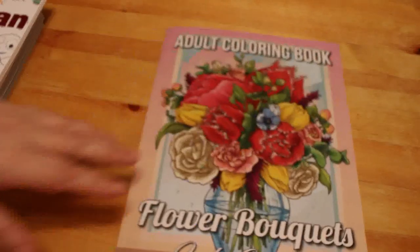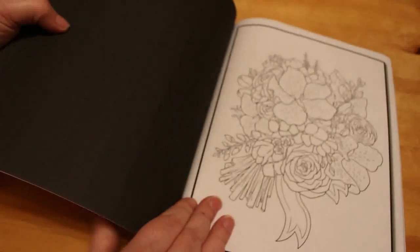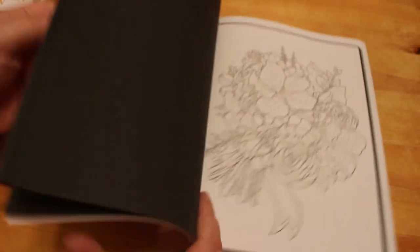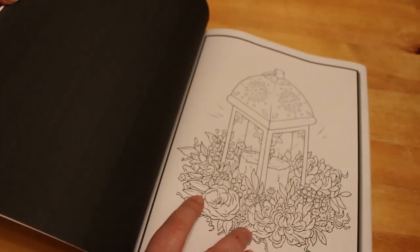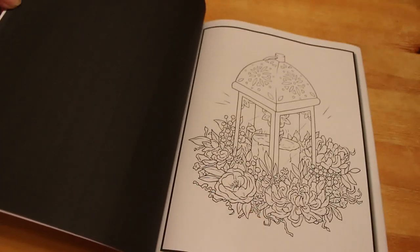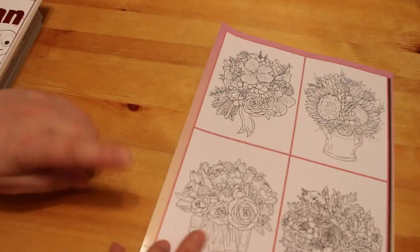Next I got Jade Summer Flower Bouquets — I will put a flip through up for this one. I'm not sure on this one to be honest. I like the pictures, I just don't know if I'll actually color in it. I've got quite a few Jade Summer books and this one's just at the top of the pile.